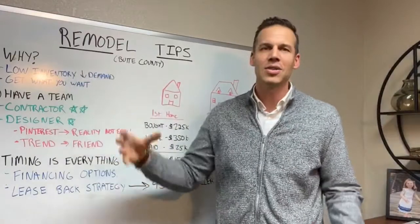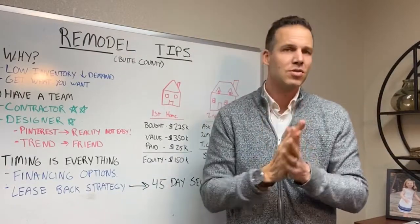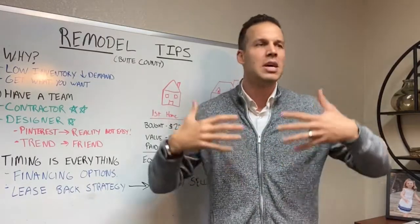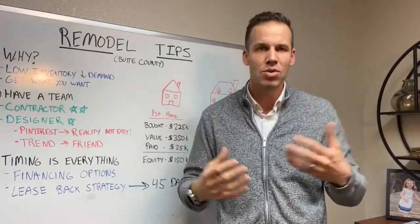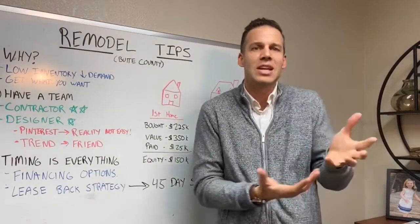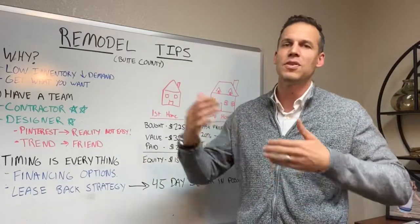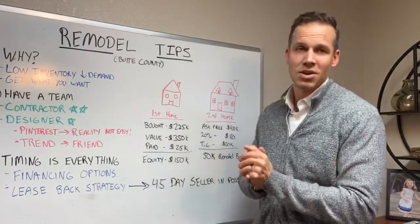So the first thing is, why look at doing a remodel? Well, the first reason is there's very low inventory — we're looking at like half the houses normally. Sometimes in other years we'd have here in Chico maybe 200 houses on the market; now we're under 100. If you're looking for a modern, clean, turnkey-ready house, you're going to have a bidding war with multiple offers if it's priced competitively. So if you're trying to get a good deal and build a little equity, with a turnkey house it's going to be extremely difficult — you're going to pay a premium for a modern, beautiful home.